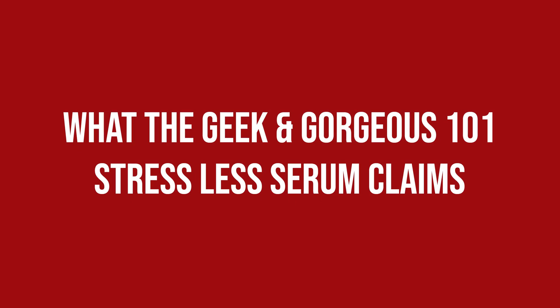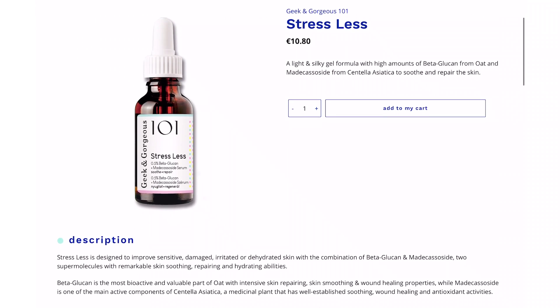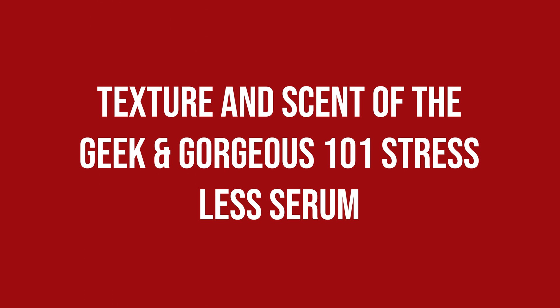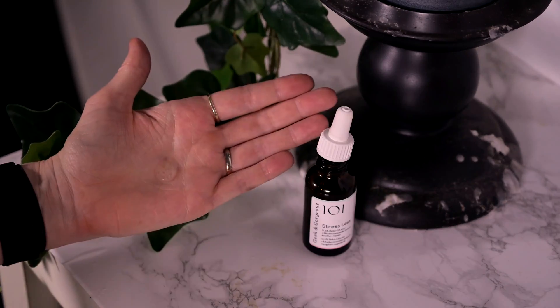The Geek & Gorgeous 101 Stressless Serum claims a light and silky gel formula with high amounts of Beta-Glucan from Oat and Madecassoside from Centella Asiatica to soothe and repair the skin. It isn't watery but feels like a light gel in firmness, spreads easily and has no noticeable scent. While both morning and nighttime use is possible, I like to use it after cleansing and before I use my prescription Tretinoin at night.